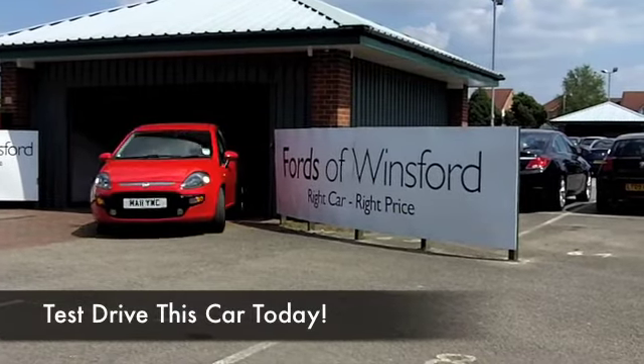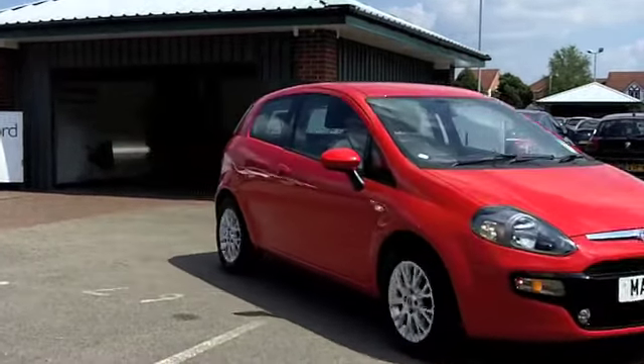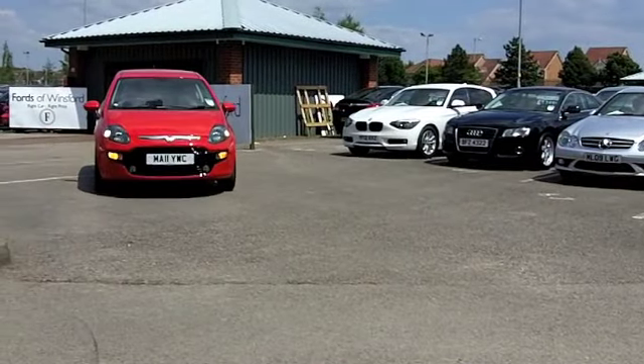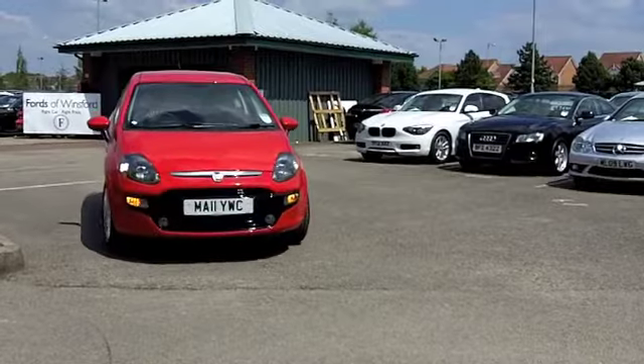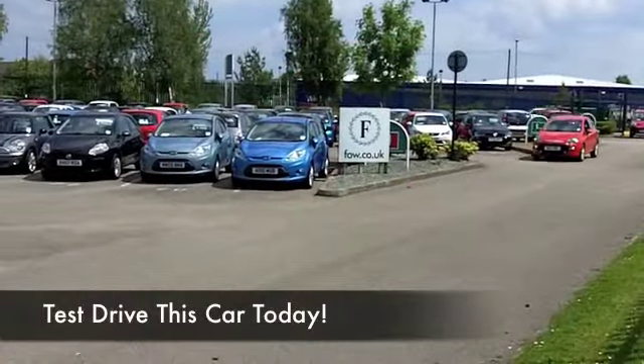Here we have a Fiat Punto, which looks fabulous in its fiery red paintwork. If I was taking this car home, I'd ask about the Lifeshine treatment — that will buff up brilliantly, and it'll be protected for many miles to come. Looking good. It's well worth it.